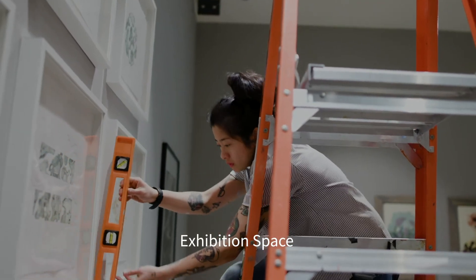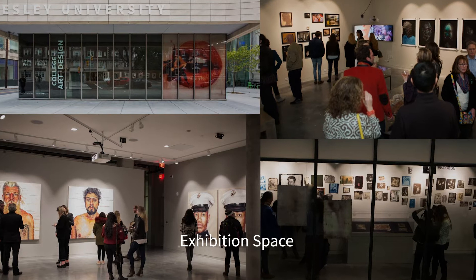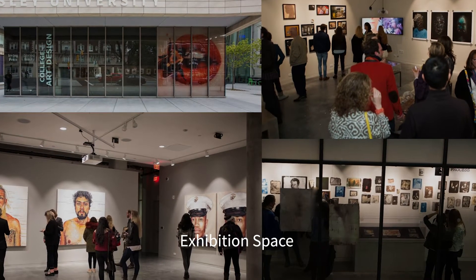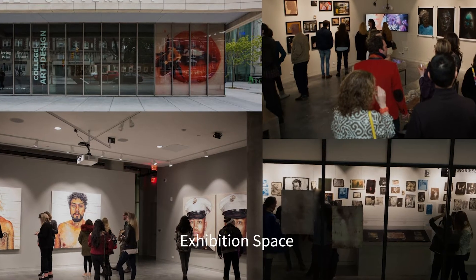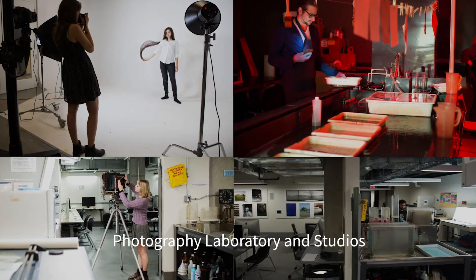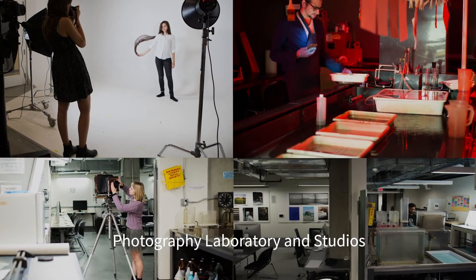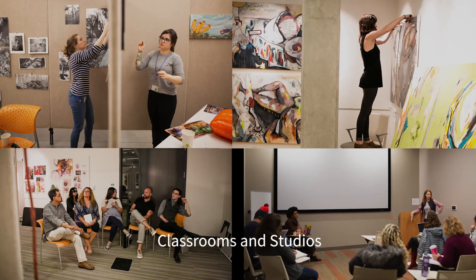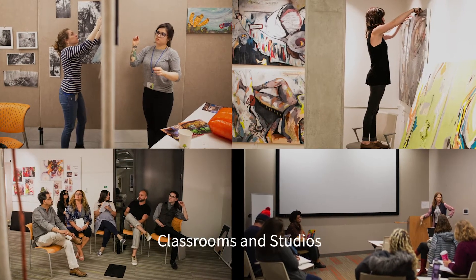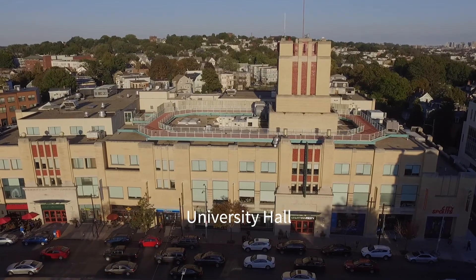Lunder is also home to galleries and exhibition spaces that showcase student, faculty, and alumni artwork, plus major exhibits featuring artists such as Irving Penn and Andy Warhol. We have multiple state-of-the-art photo studios, as well as more traditional studios that are ideal for creating, displaying, critiquing, and talking about art.